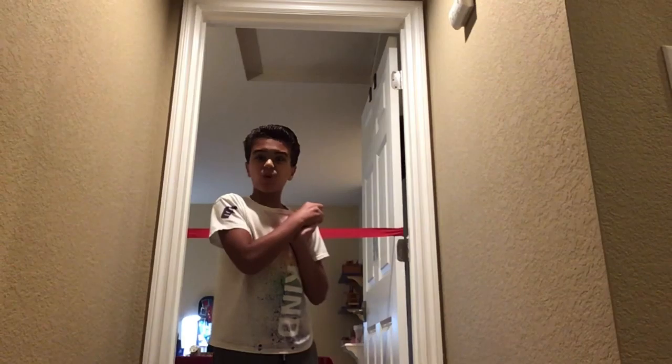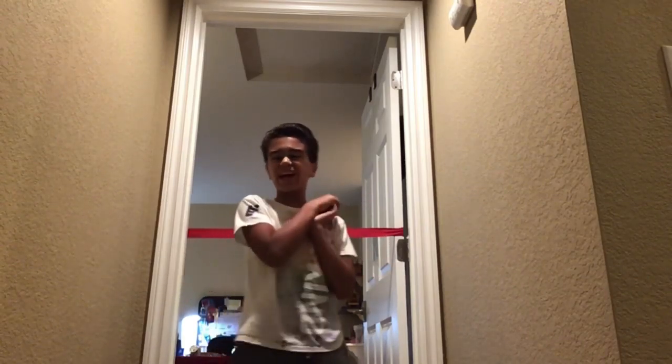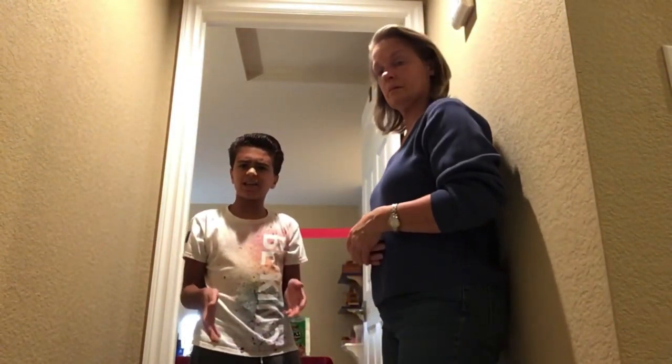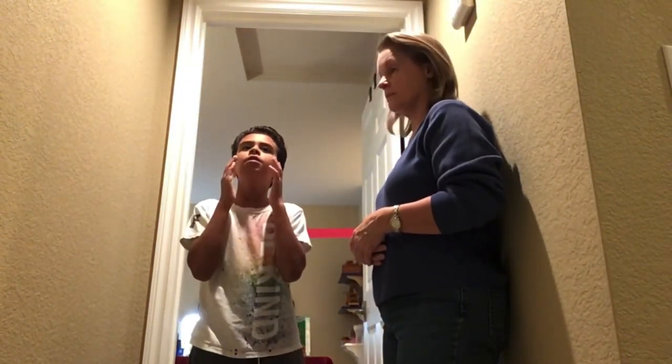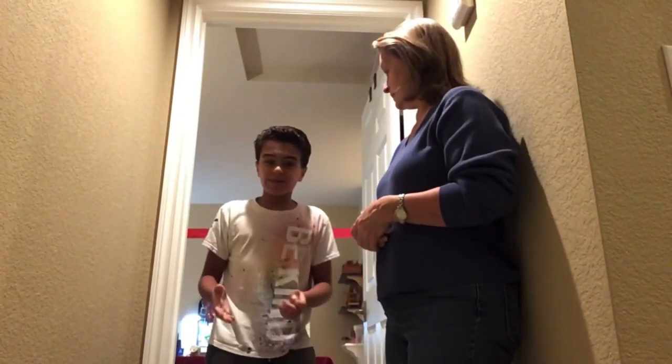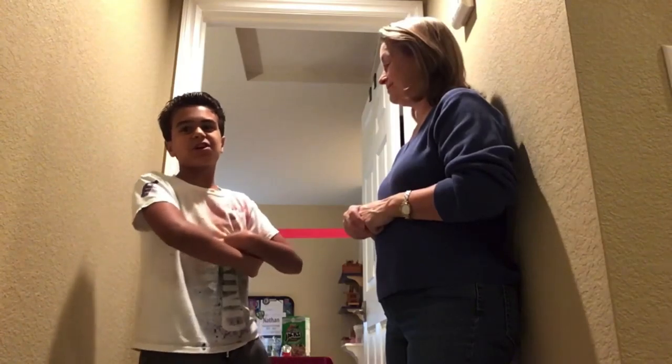Alright guys, we are here at the grand opening. Welcome to Nathan's Candy Store! So everybody who's here for the grand opening, come on here. Mom! I thought I invited more people. I guess it's just going to be mom for today. So we are going to be doing the grand opening for my candy store. Let's get the grand opening started.